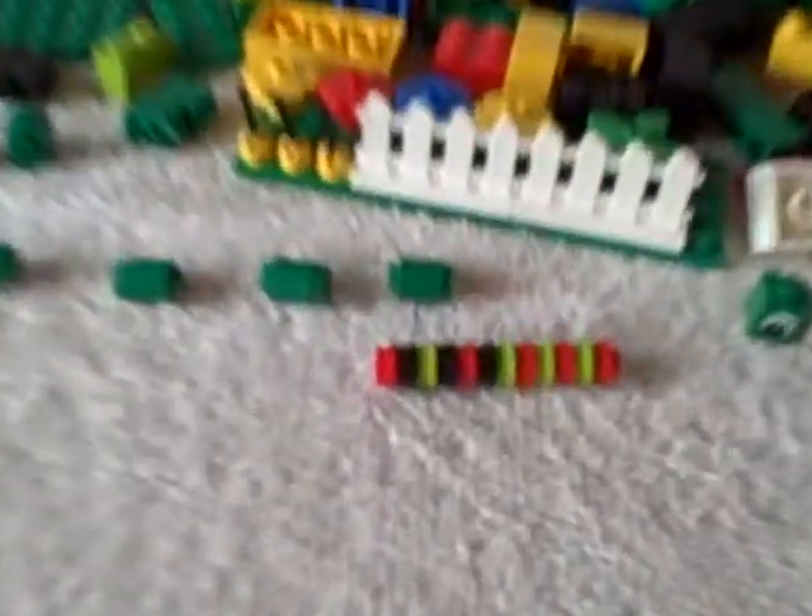Here we have a lot of Legos — it's got a bunch of these little round button ones, a little stack of them, some tree ends, some miscellaneous parts and shifters, some fences, some flowers.